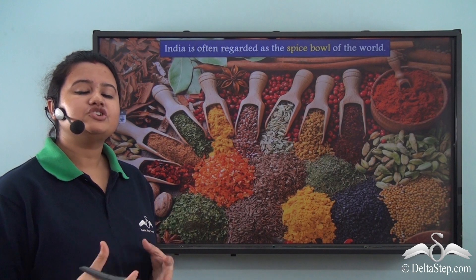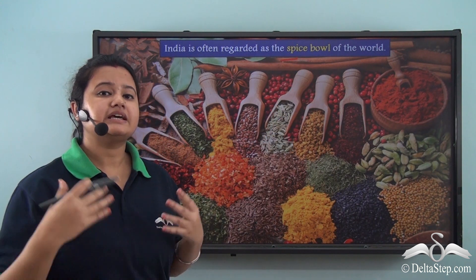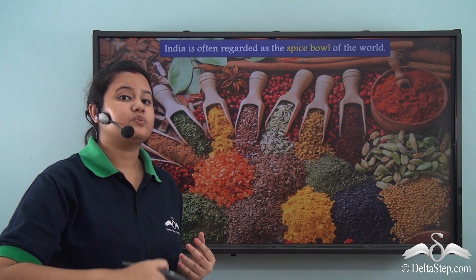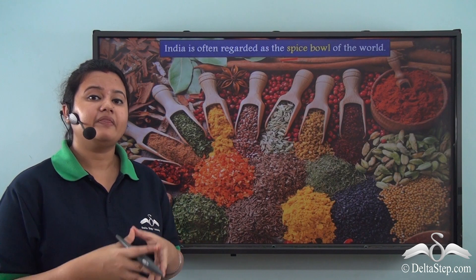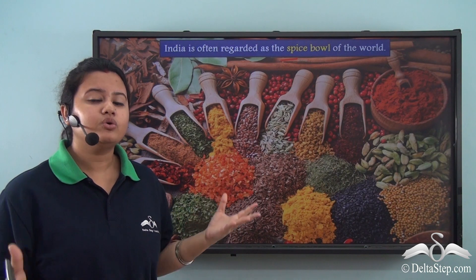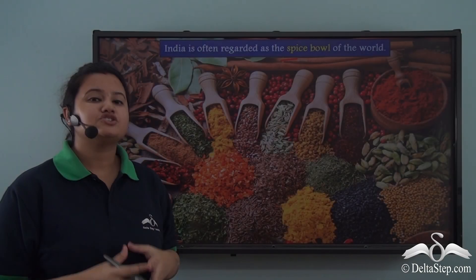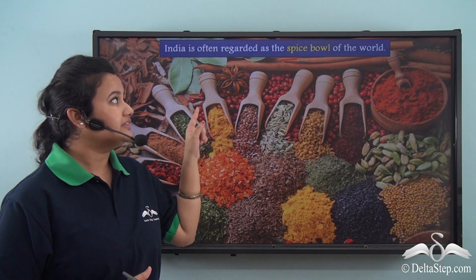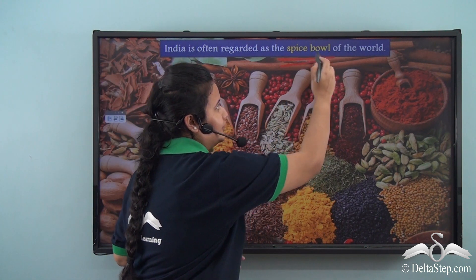Another major item of export was Indian spices. Indian spices are known for their rich flavor and aroma in both domestic and international markets. These spices were so much in demand that they were even more valuable than gold at that time. The rich color and taste in Indian dishes comes from Indian spices, and therefore India is rightly regarded as the spice bowl of the world.